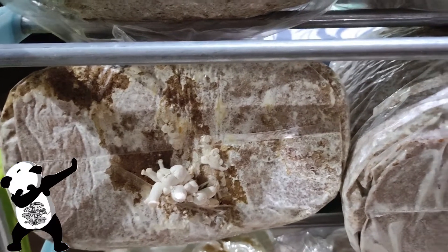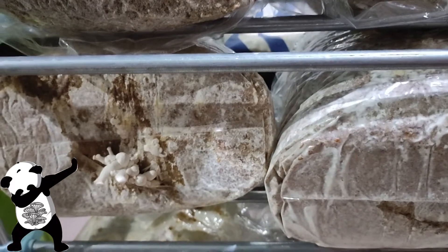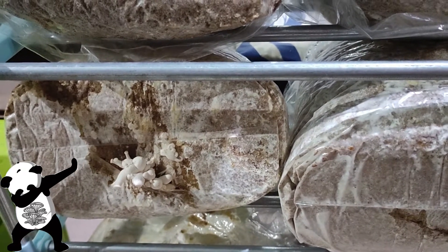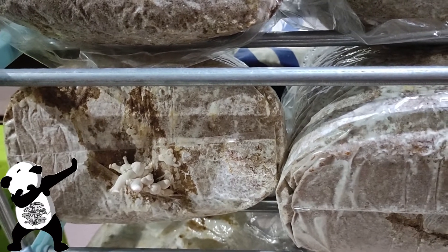Aside from this, we do have some big bags on the second floor, so let's check it out. Give me a minute to head up there.